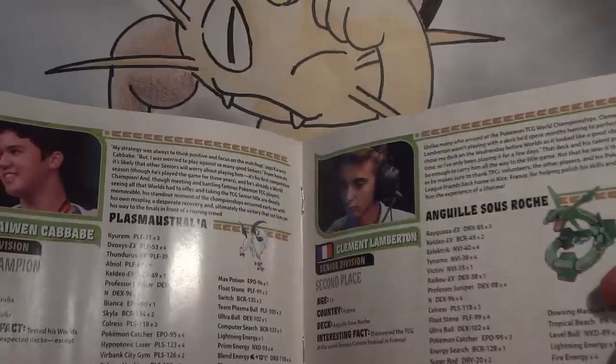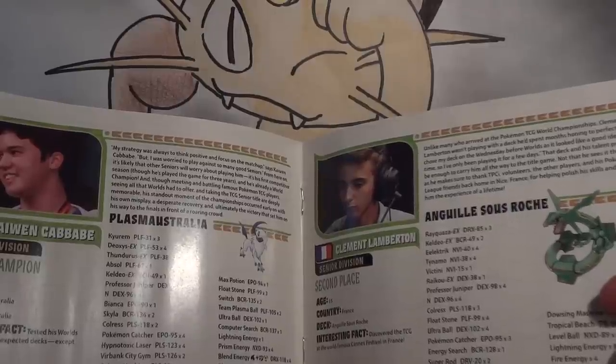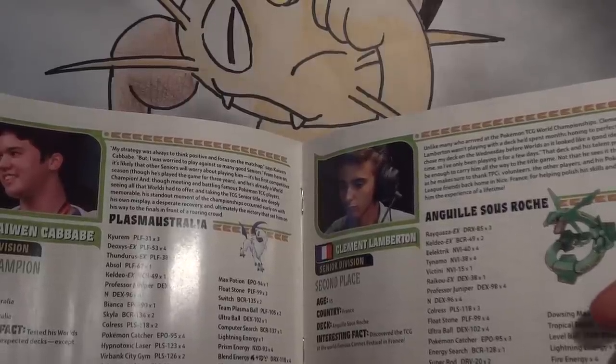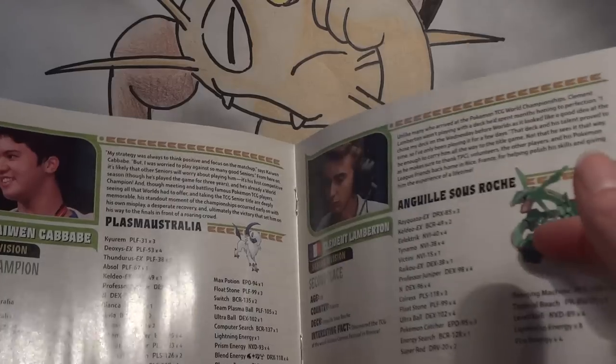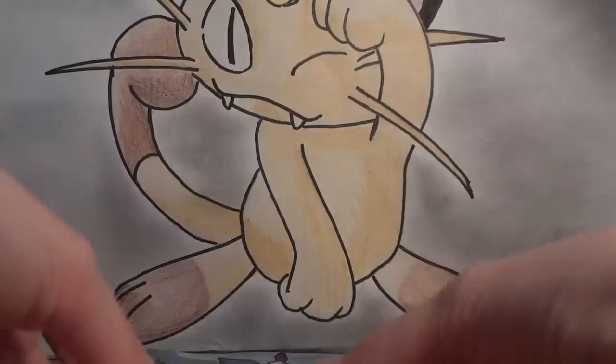Second place looks like it was Ray Eels — great deck. I really have no idea why they didn't choose that one and decided to print the Gothitelle deck instead. Go figure.